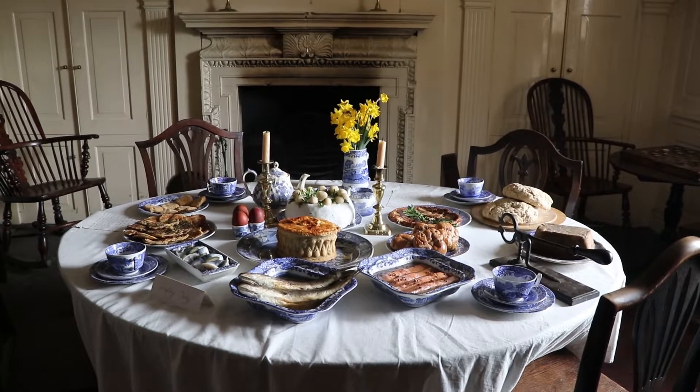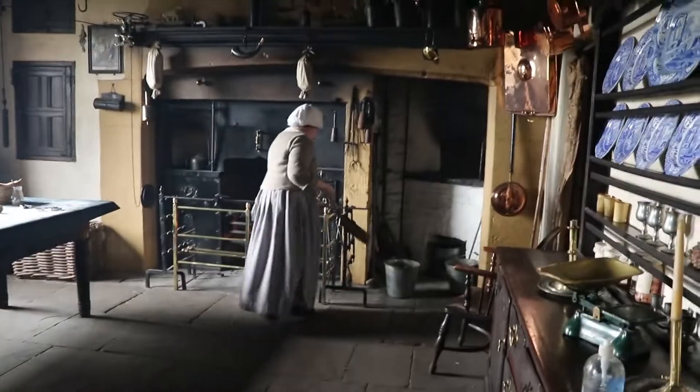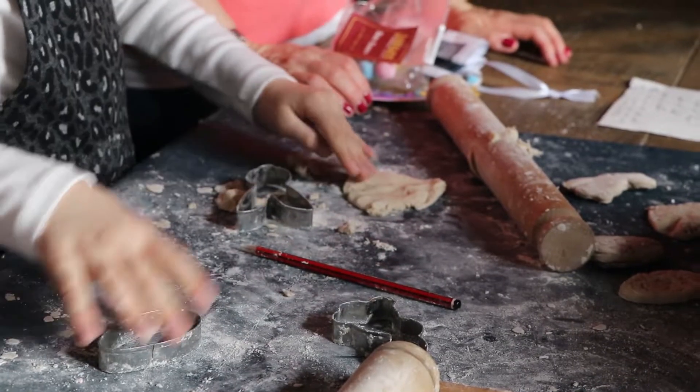This is a family meal on Easter in the 1820s. You can enjoy making some soft bread.